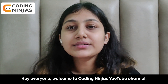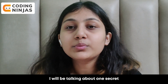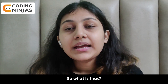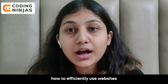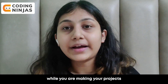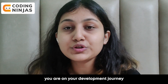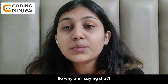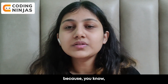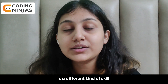Hey everyone, welcome to Coding Ninja's YouTube channel. This is Tripti, and in this video I will be talking about one secret that can help you become a better developer. That secret is knowing how to efficiently use websites like Stack Overflow while you are making your projects or on your development journey. I'm particularly specifying Stack Overflow because googling itself is a different kind of skill.